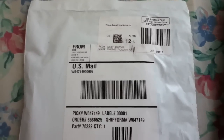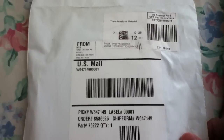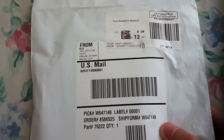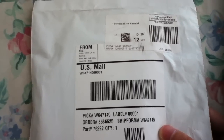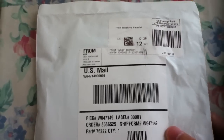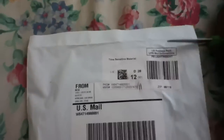Today is May 18th, Friday, 2012, and Nintendo just sent me the 3DS game card case. This was restocked on May 16th, Wednesday 2012, and they shipped it on that day, and I got it on Friday, so two days — pretty fast. Anyways, let's open it up.